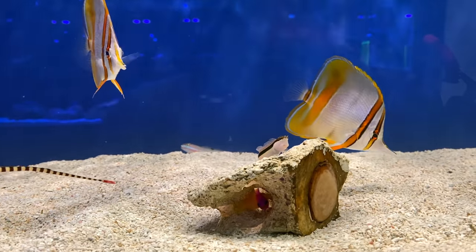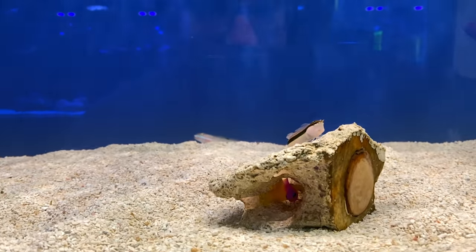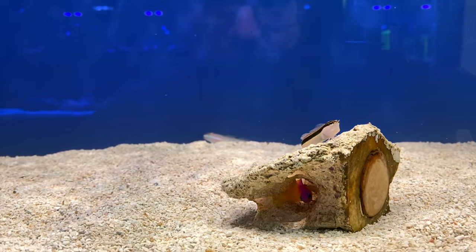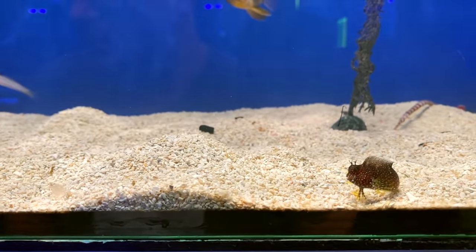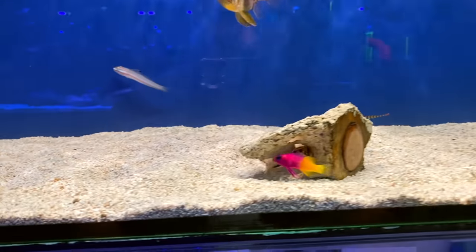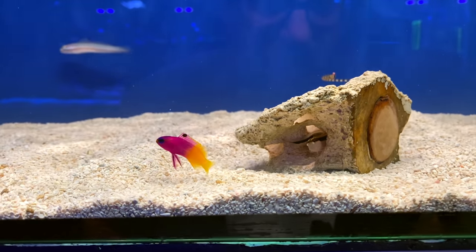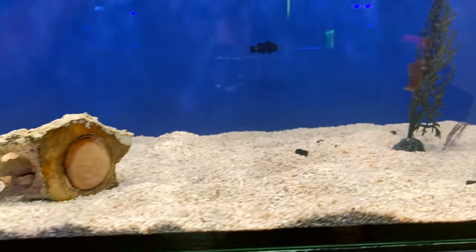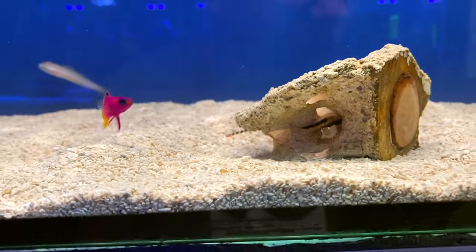A super cool blenny up there — starry blenny, with a stripe? Love the way that stripe goes right through his eyes. Actually, the starry would be the spotty one — and this guy is the Western Australian version of the Tiger blenny. He is cool as. Not to take anything away from the Starry — he's pretty cool too — but this WA variant of a Tiger blenny is crazy.